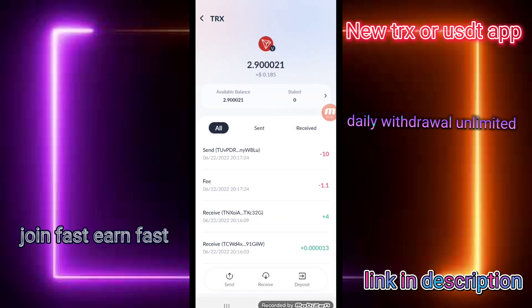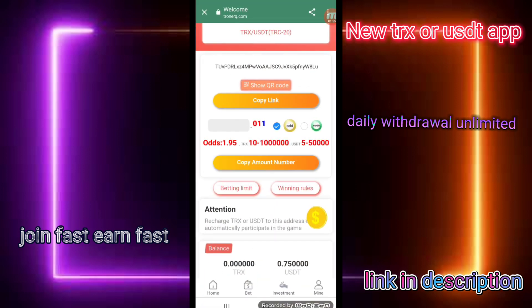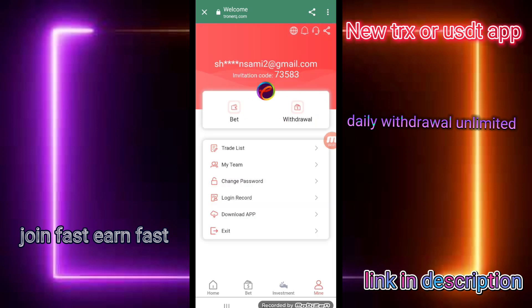You can check that my deposit has been successfully approved. Then I click on the receiving address and you can check that my deposit has been automatically added into my wallet.